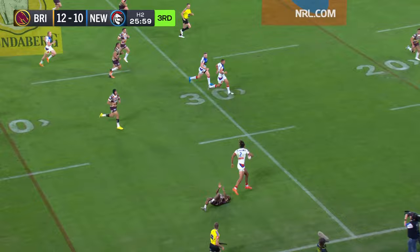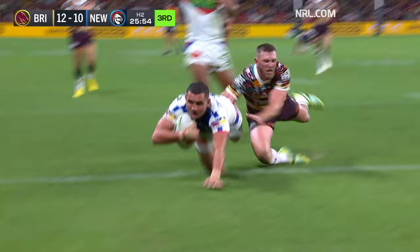Here's a chance — Young gets away there from the tackle of Ezra Mann, runs to Walsh, back on the inside, Matt Croker — he'll dive in to score.